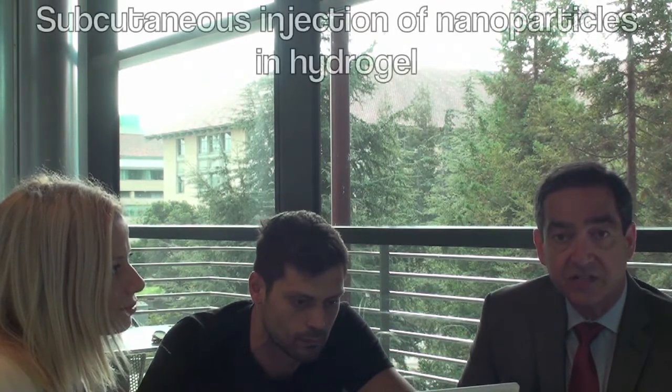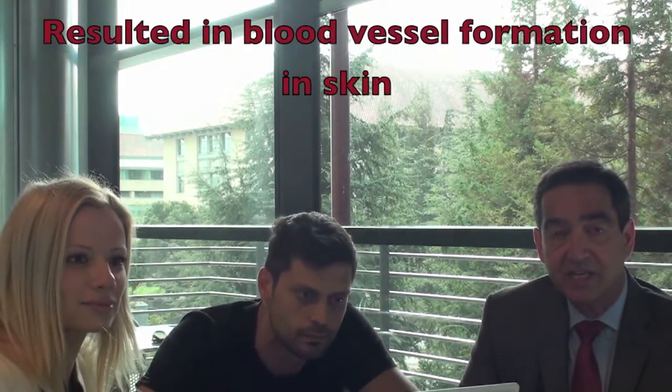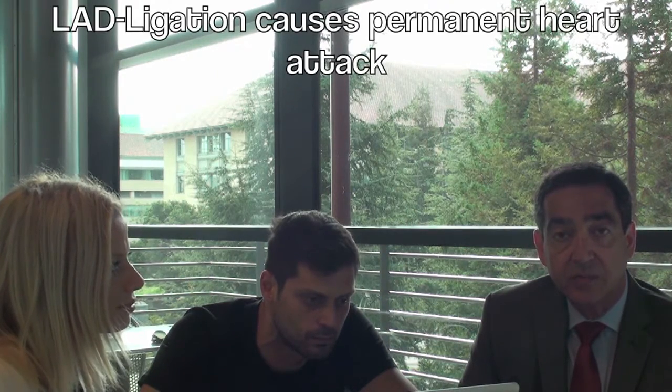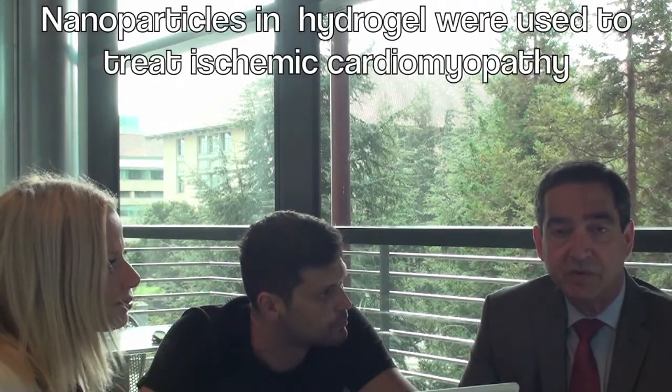To establish some groundwork, we used the nanoparticles with the silicoxate in a hydrogel and injected it underneath the skin — a subcutaneous injection. We showed that there was angiogenesis, or new blood vessel formation, in that particular model. Then we proceeded to ligating a major blood vessel to the heart, called the left anterior descending artery, which caused a permanent heart attack. We then used the silicoxate nanoparticles in a hydrogel to treat the ischemic cardiomyopathy.